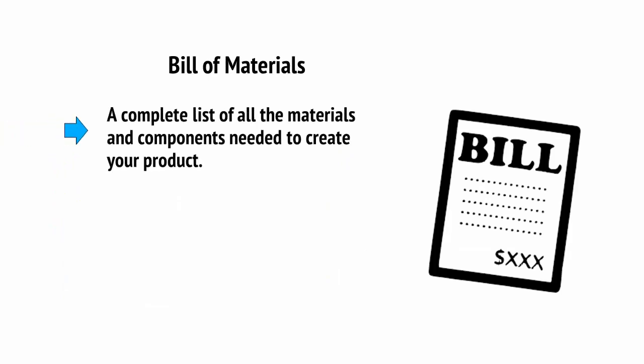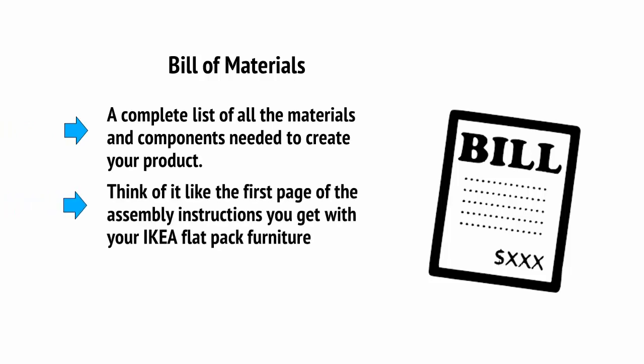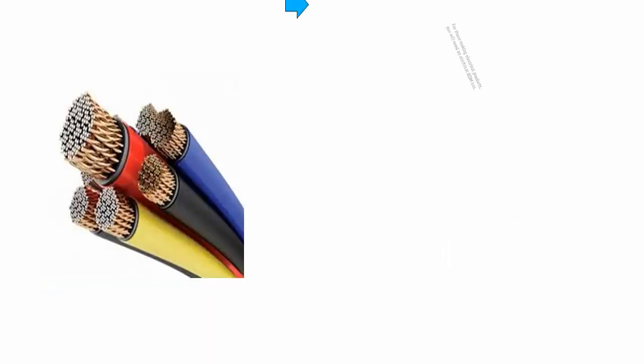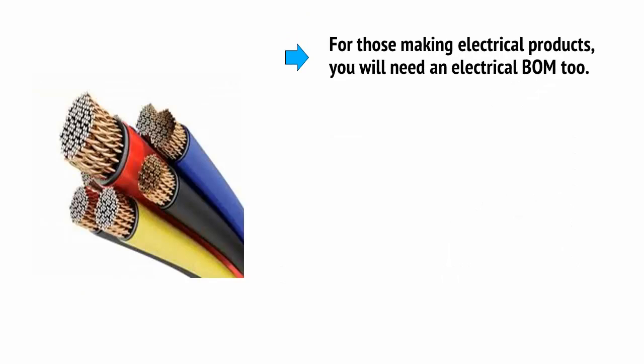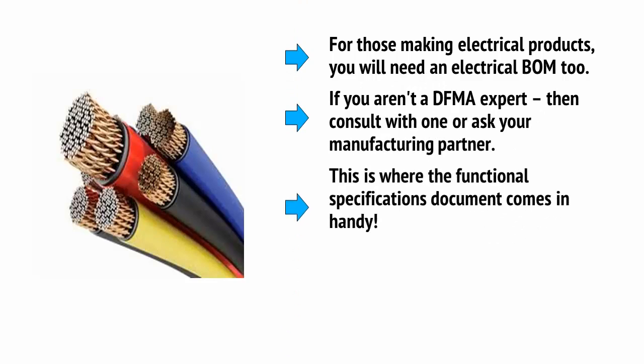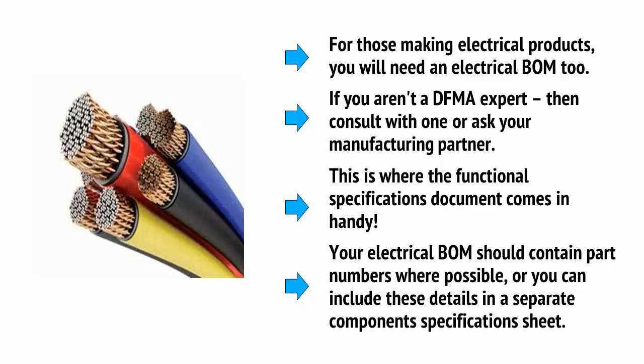Now comes the BOM — the Bill of Materials. This is a complete list of all the materials and components needed to create your product. Think of it like the first page of the assembly instructions you get with IKEA flat pack furniture. It should include every last screw and even the paint. For those making electrical products, you'll need an electrical BOM too. If you aren't a DFMA expert, consult with one or ask your manufacturing partner. Your electrical BOM should contain part numbers where possible, or you can include these details in a separate component specification sheet.